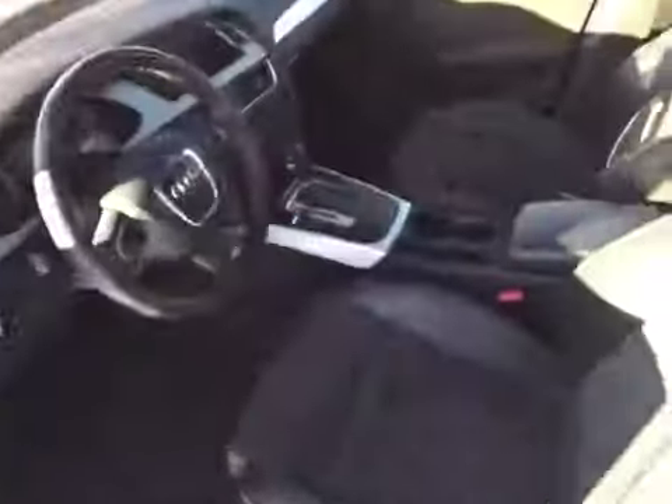It has an S-Line Sport Package and a metallic pearl effect paint. Before I take any pictures, I'm just going to give you a little video tour of our Avant.